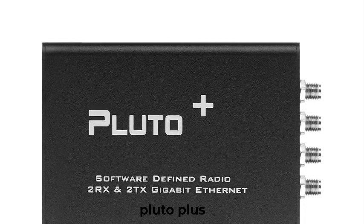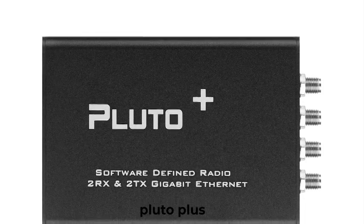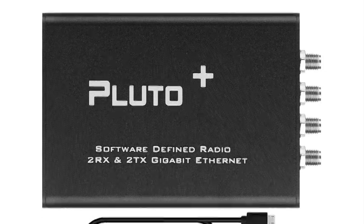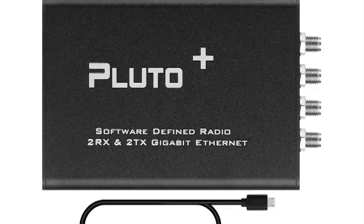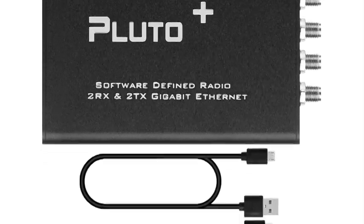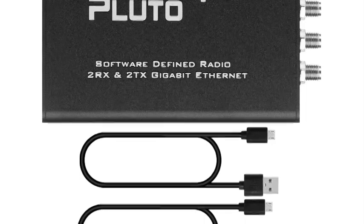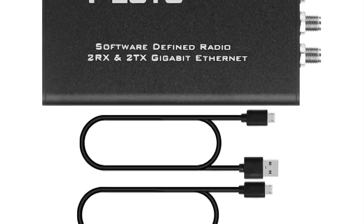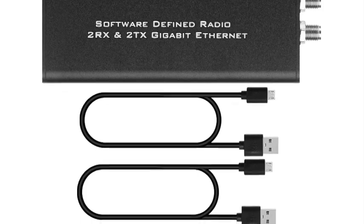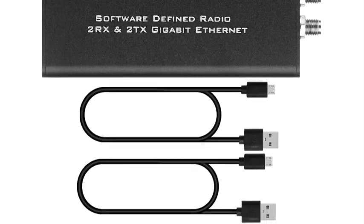Top 5 Best Pluto Plus in 2025. Hi guys! Are you looking for the best Pluto Plus? If you received a new Pluto Plus, then you're in the right place. In this video, we're going to review the top 5 best Pluto Plus devices on the market. You'll get to see all of them and select the best one based on personal preferences, reading reviews, and orders.